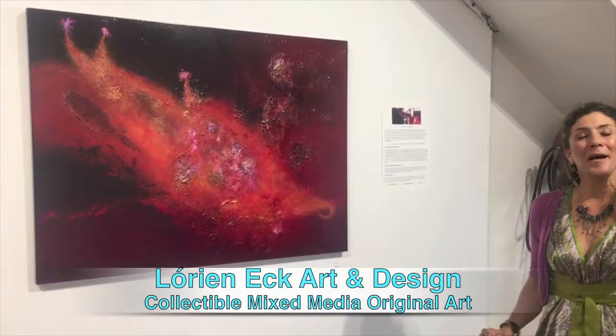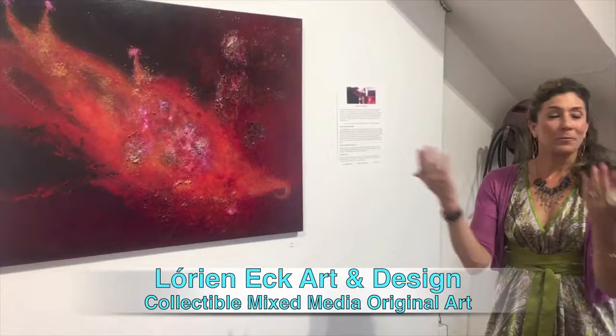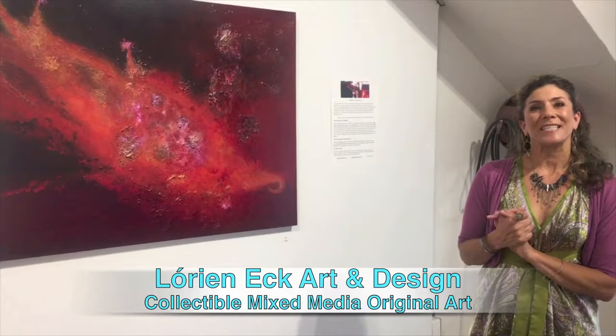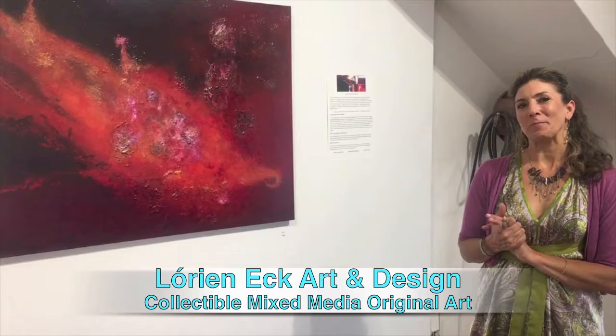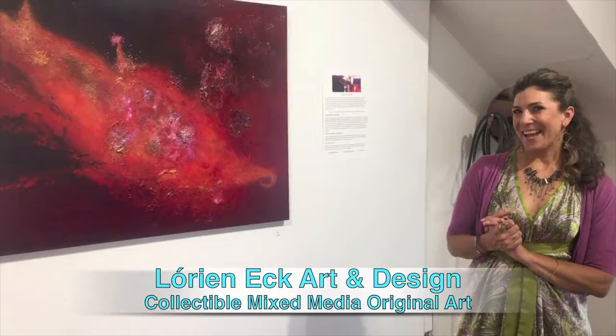The show is up through August 27th at Gallery 381. Tonight we're starting our Art Walk event, and we have another one coming up on August 3rd. I'll put the address in there — definitely come and see us, 6 to 9. First Thursdays art walk in San Pedro, California at Gallery 381, Swimming into Starlight. Thank you for joining me, and we'll see you in the studio.